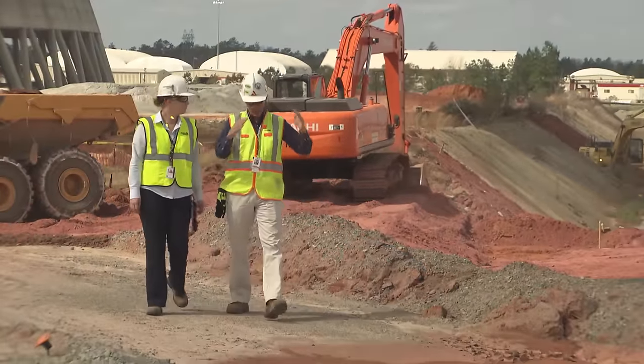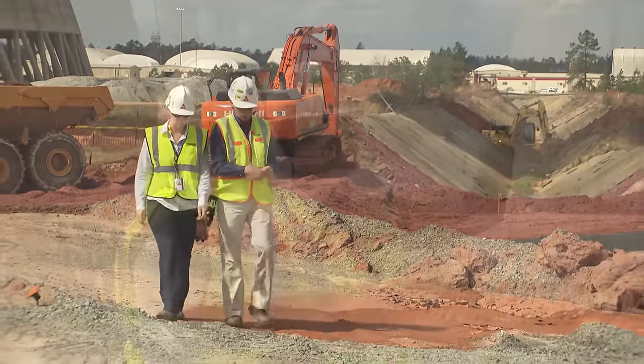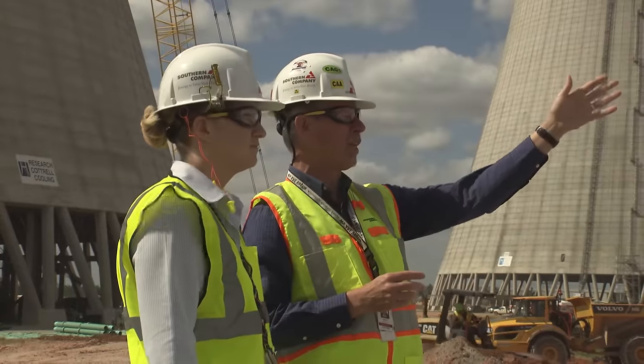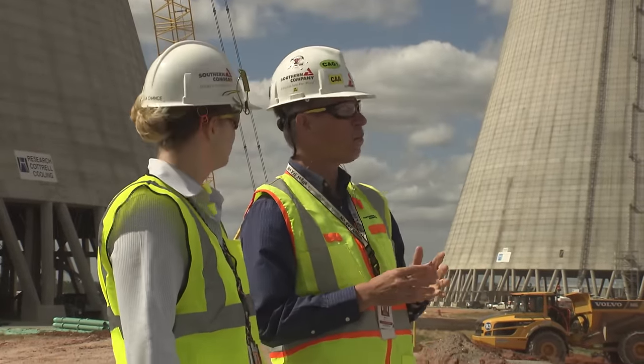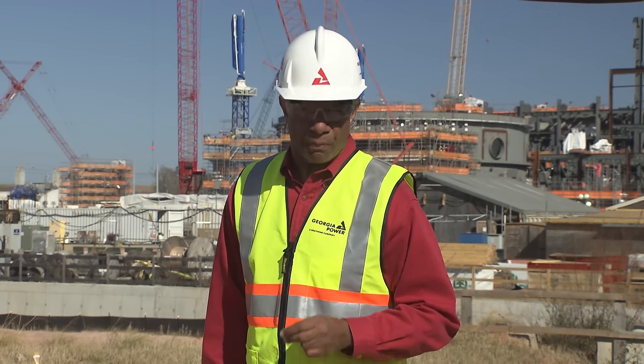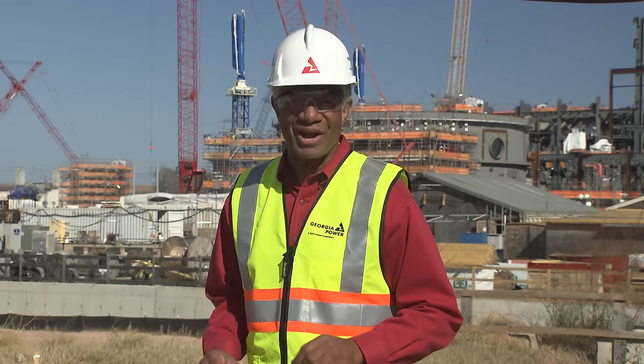Mark Rockhorse was recently named Executive Vice President of Construction for Southern Nuclear, and in that role he will continue to keep this historic project moving forward and provide the focus that is a vital part of this effort. Recently, we had the opportunity to catch up with Mark Rockhorse on-site to get an update on his plans moving forward this year and beyond to the completion of the project.